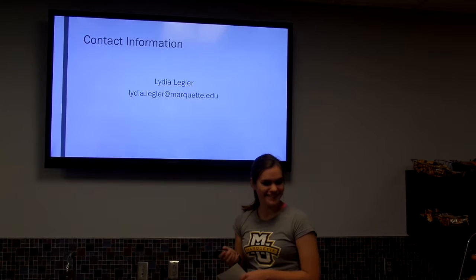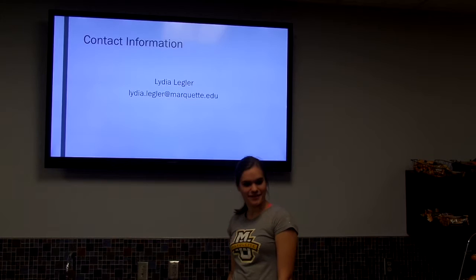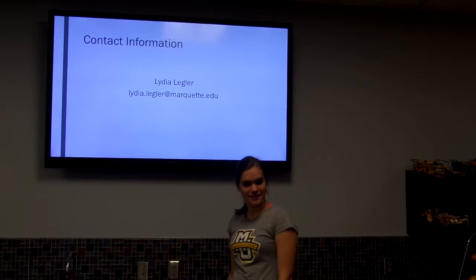Here's my contact information. Do you have any questions?